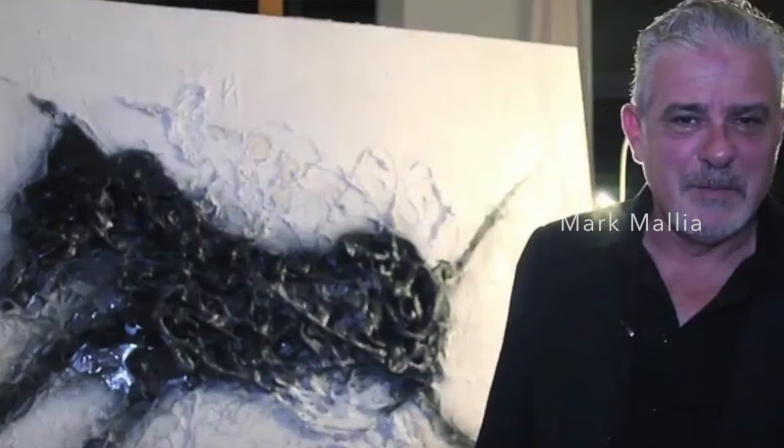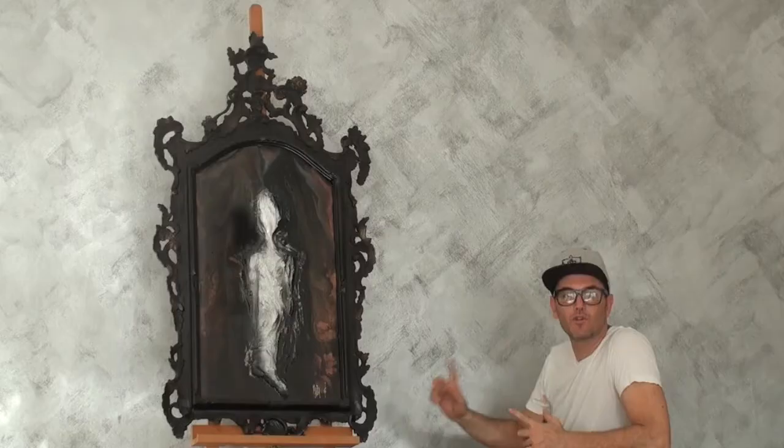This one is a work by a very prominent artist in Malta. His name is Mark Malia. Mark Malia is quite a personality — everyone seems to know his work and himself on the island. But now focusing on his art...